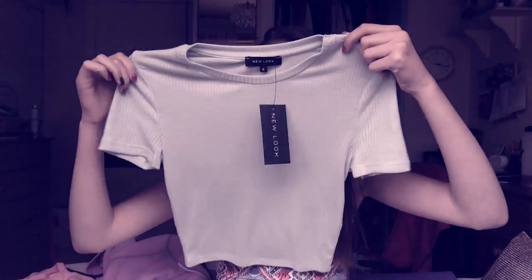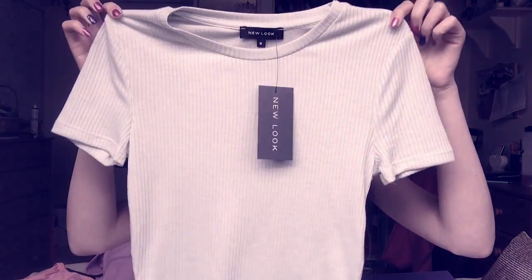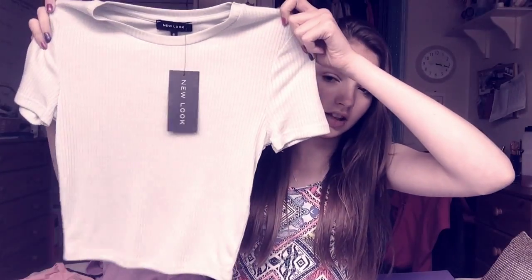That's all I got from Jack Wills. Now I got some tops from New Look. The first one is this really cute mint green one — I'm going to try these on so you can see the colour. That's what that one looked like — it was down from £7 to £3, which is really good. This one's my favourite.